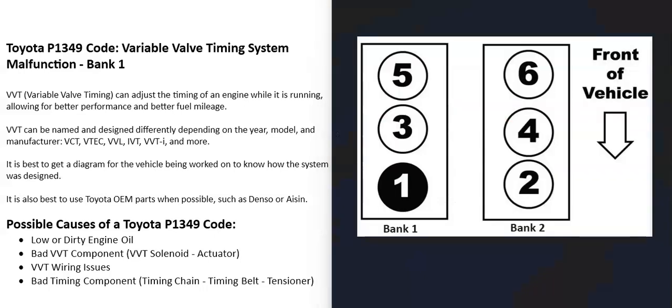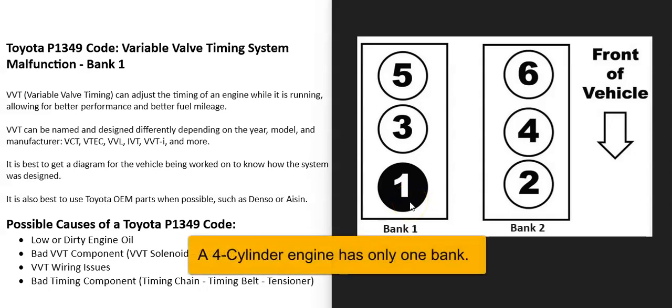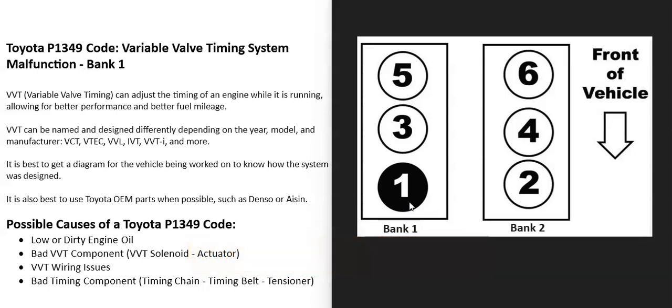If you have a V6 or V8 engine, the engine is going to have two banks. Bank one is always the side of the engine with the number one cylinder, and the opposite of that is bank two. So if you locate the number one cylinder on that engine — since there can be differences between engines — that side of the engine is going to be bank one. When you get this P1349 code, that's the side of the engine the computer is going to be seeing a problem with.